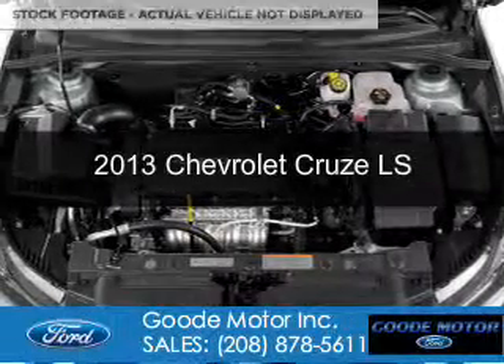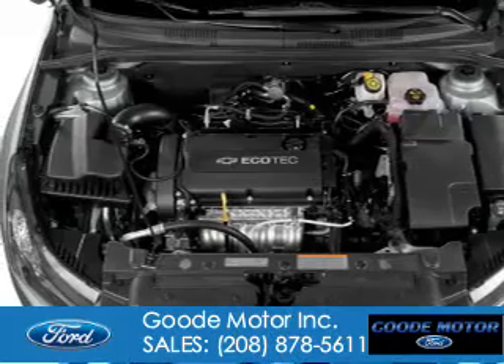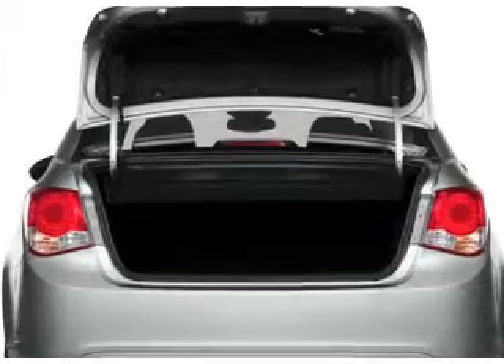This is a used 2013 Chevrolet Cruze. It's powered by front-wheel drive, a 1.8-liter four-cylinder engine, and a six-speed automatic transmission.